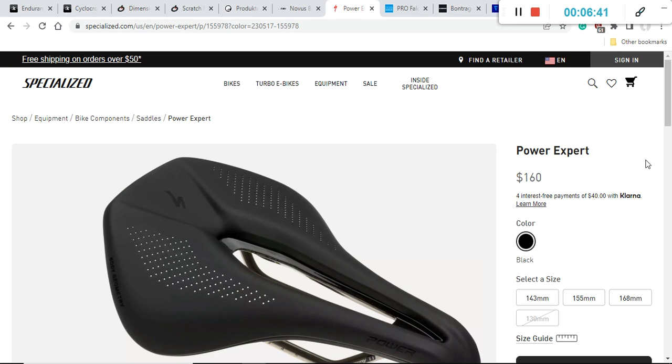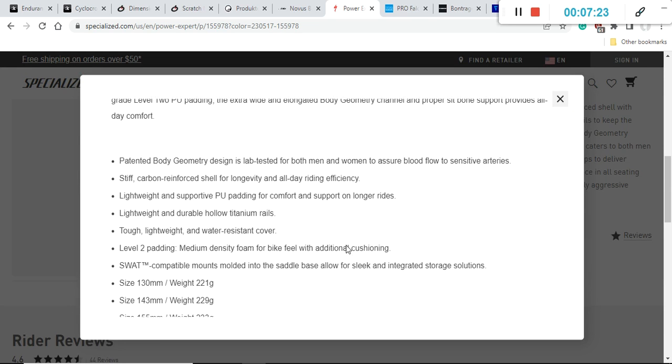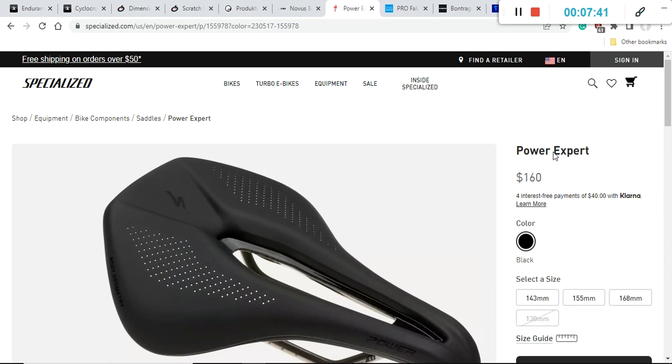Moving on to Specialized saddles — as you probably know, Specialized also produces bike saddles and other equipment. I would recommend the Specialized Power Expert saddle with a retail price of $160 US dollars, making it one of the more expensive options here. The width options are 130, 143, 155, and 168 millimeters, all in pure black. It features Specialized's patented Body Geometry design, and the total weight ranges from 221 to 233 grams depending on width.